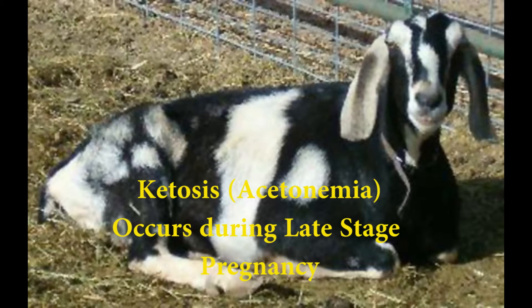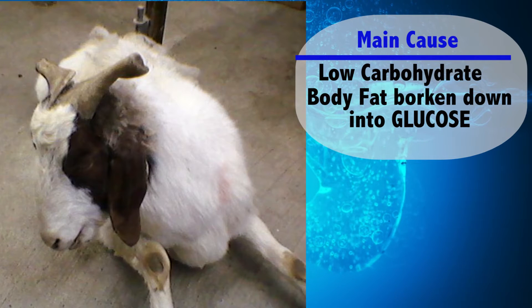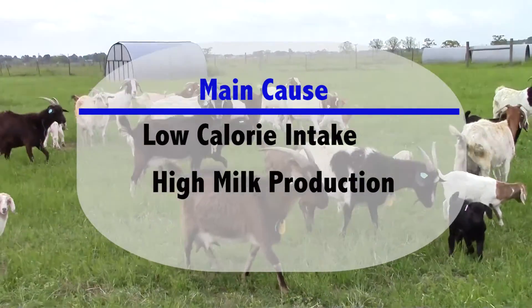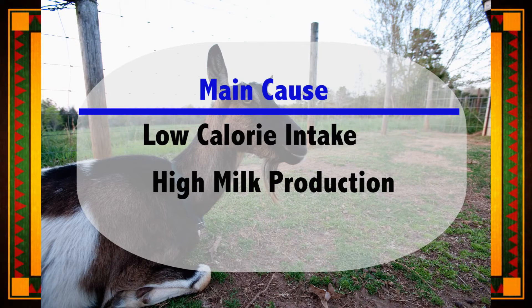Ketosis occurs during the late stage of pregnancy when a pregnant doe's increasing need for carbohydrates has not been met, and the fat from the doe's body is broken down and turned into glucose. Ketosis can also occur after the kids are born and the calorie intake is not enough to keep up with the milk production.